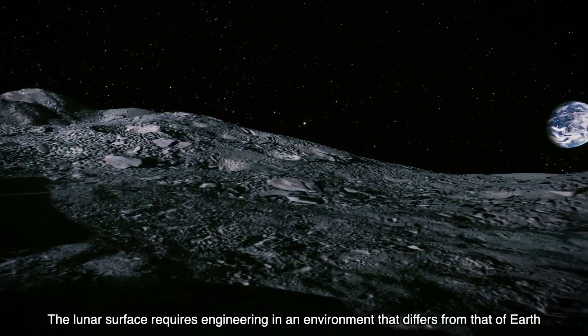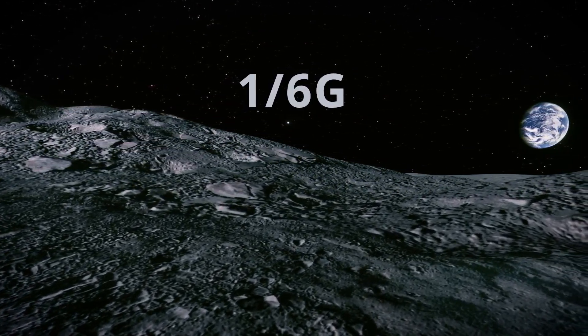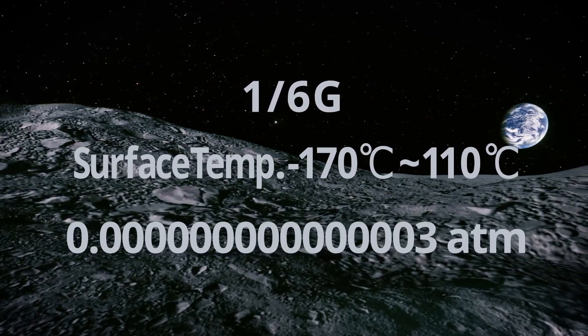The lunar surface requires engineering in an environment that differs from that of Earth, such as one-sixth gravity, large temperature differences, high vacuum, and more.